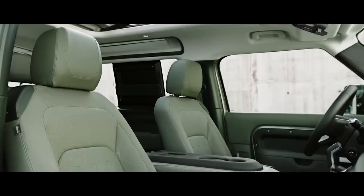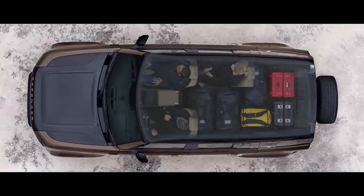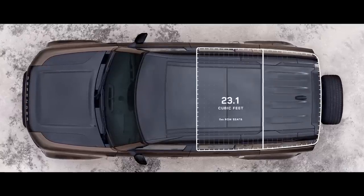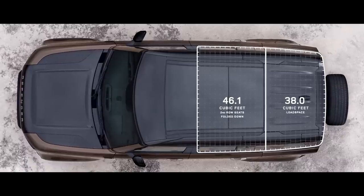You also have a choice of five or six seats in the 90, or up to seven in the 110, ensuring the space can be configured any number of ways, including yours. Functional load space capacity and clever stowage provides ample room for all of your gear. In the second row, there's also plenty of leg room to provide even more comfort.